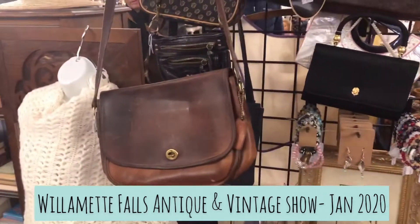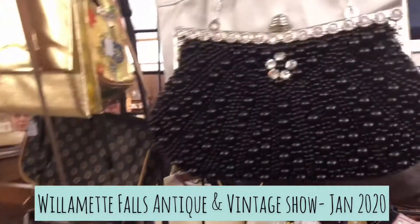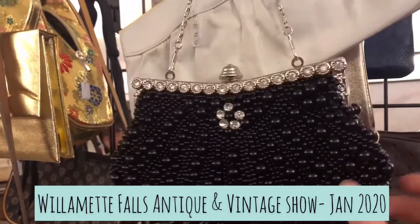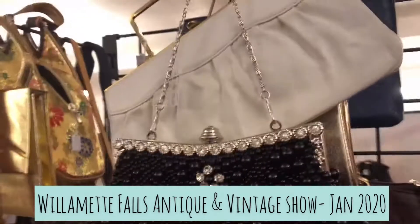Here's a closer look at all the stuff that I have. See all the little pretty purses? And this is the beaded purses with little rhinestones in it.